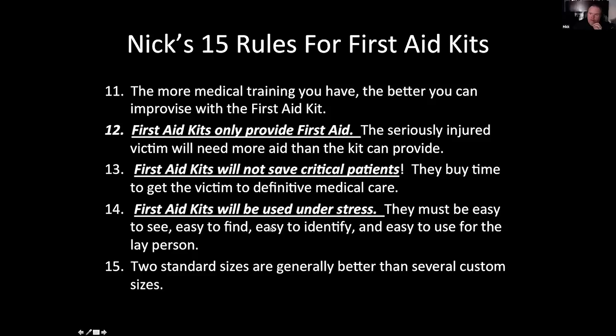First aid kits will be used under stress. Whenever you've had the bejesus scared out of you, that's the adrenaline response — your heart's pounding, you can't think straight, you're flushed, your fingers are tingling, your grip is weak. Those are all from that magical drug called adrenaline. So when you make, buy, or prepare a kit, you must make sure it's easy to see, easy to find, easy to identify, and easy to use for the lay person under stress. That's why we talk about having good pockets so things don't blow away, making sure zippers work well.